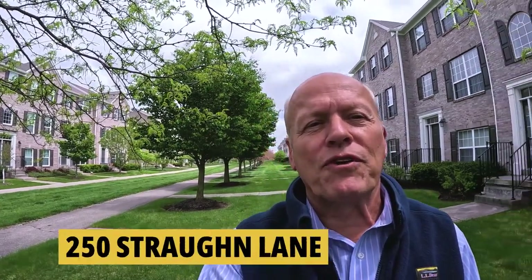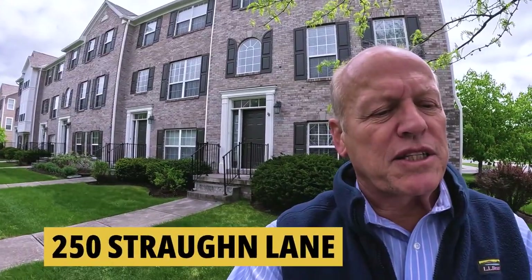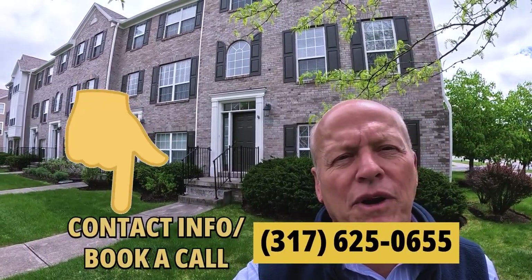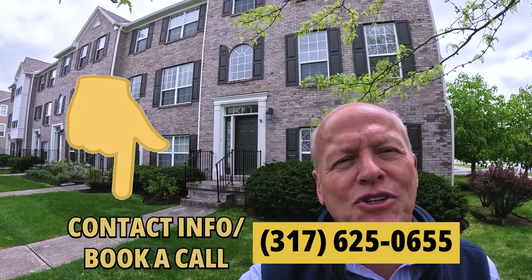Countryside is one of the largest and one of the most popular neighborhoods in all of Westfield. We're at 250 Strong Lane. This one is listed by F.C. Tucker, but I can help you with any home in the state regardless of whether it's listed by myself or somebody else. Let's go inside and see what we've got.